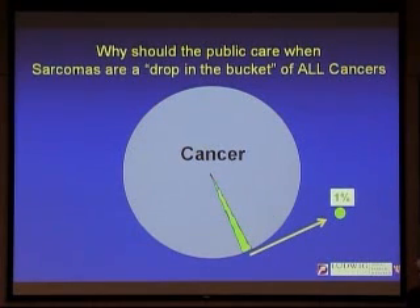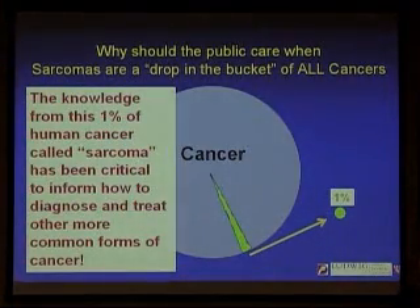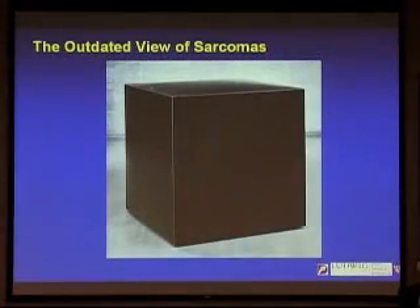That's a trivial little number. So why should the public care? Because this knowledge from this 1% of human cancers called sarcomas is absolutely critical to break down old negative feelings that cancer is unbeatable. We know that cancer can be beaten. This solid tumor called GIST has really paved the way, informing us through groundbreaking work about how we can diagnose and treat other more common forms of cancer.